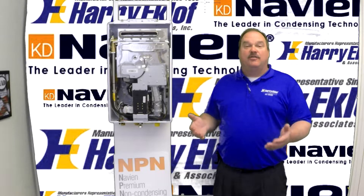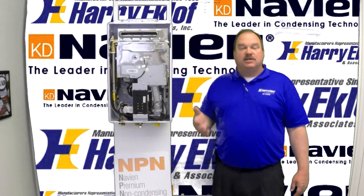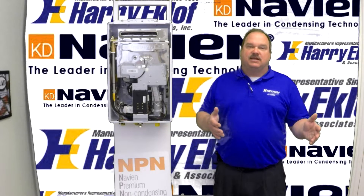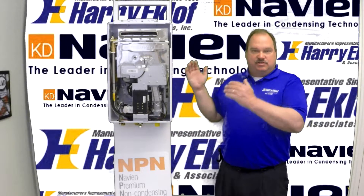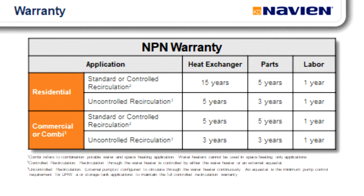For the homeowner, another nice plus is we have the full 15-year warranty, which is a lot better than our competitors in a non-condensing water heater. So if you're replacing someone else's non-condensing, you can offer them the Navien with the stainless steel heat exchanger, stainless steel burner, and 15-year warranty. The rest of the warranty on the unit is five-year parts, bumper-to-bumper, and one-year labor.